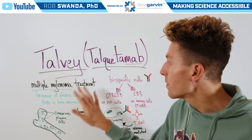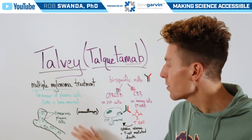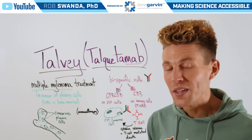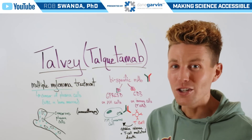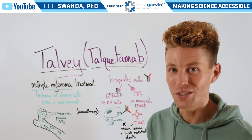You can almost think of Talvey like a perfect matchmaker — it's going to bring together the cancerous cell and our immune system to allow immunotherapy to work. Make sure to stay connected to my channel and with Dane Garvin as we continue covering various pharmaceuticals.